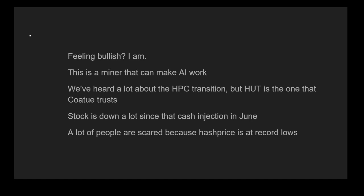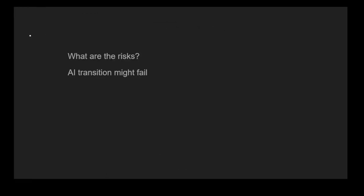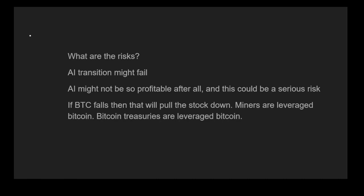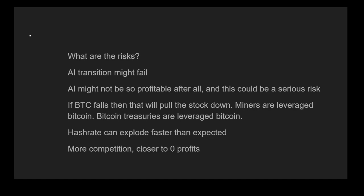What are the risks? First, the AI transition might fail — despite all the due diligence, it's possible they're not able to make this transition, and the whole thesis falls apart. Second, AI might not be so profitable after all — the buy side of AI compute is large, with people wanting to train their own GPTs and AI-generated content, but this market can only be so big, and it's possible it isn't actually profitable, which is a serious risk to building out hyperscalers. Third, if BTC falls, that will pull the stock down — miners are leveraged Bitcoin by default, like a call option where the cost to mine is the strike price, with Bitcoin treasuries and debt on the balance sheet adding further leverage. Finally, hash rates could explode far faster than expected, causing more competition and driving that perfect competition outcome.